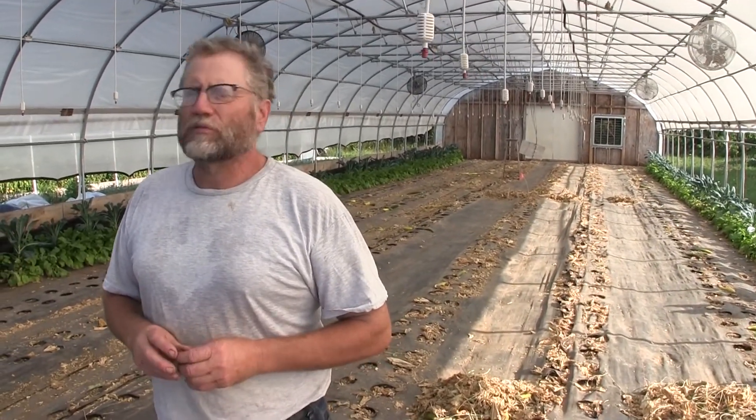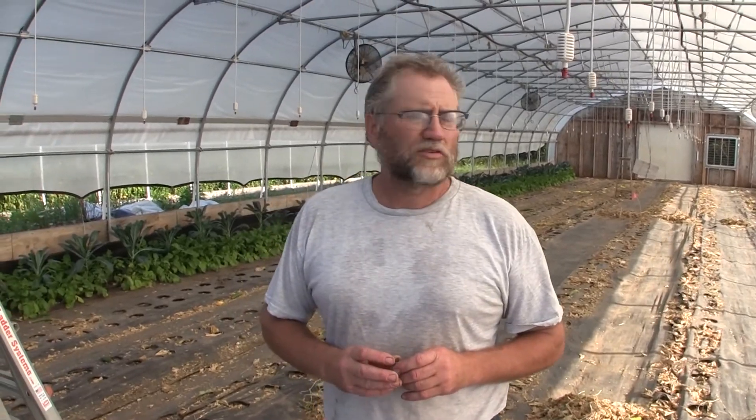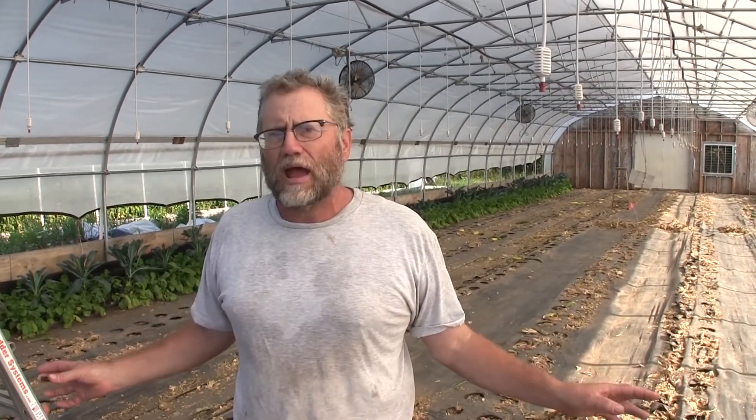Come the 15th of September, or for sure the 1st of October, all the houses will be planted back to something different.